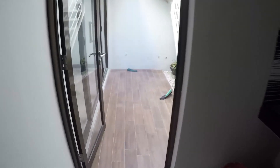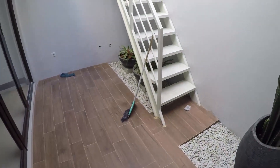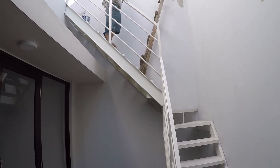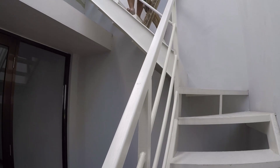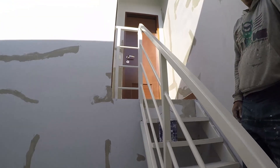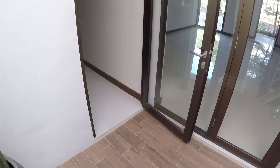Di sebelah belakang ada sedikit teras dengan motif kayu. Ada taman kering, dan ada tangga besi naik ke atas — di atas masih dibetulkan. Di atas ada kamar ART sama kamar mandi ART.